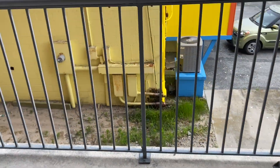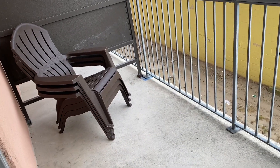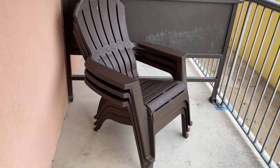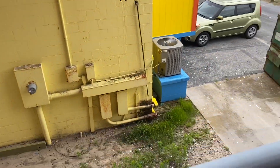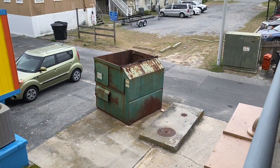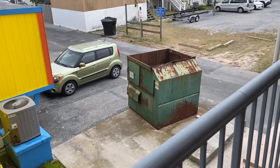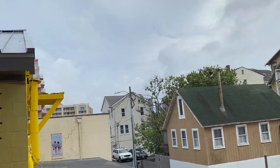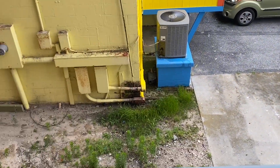Here's the patio — they give us some chairs. We'll sanitize these if we sit out here. And this is our view: we got a view of the dumpster! But we didn't opt for ocean view because we don't really need that — the ocean is right over there.